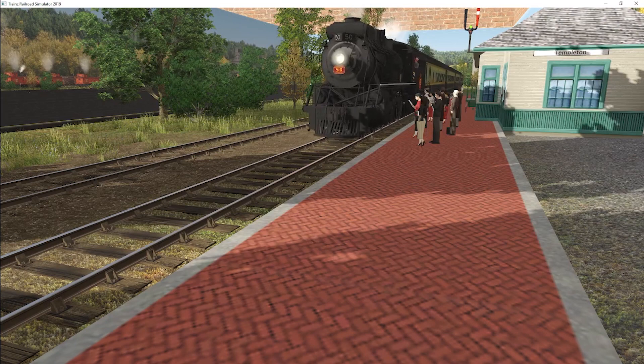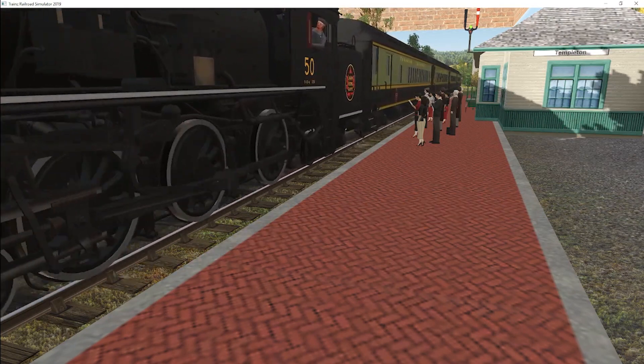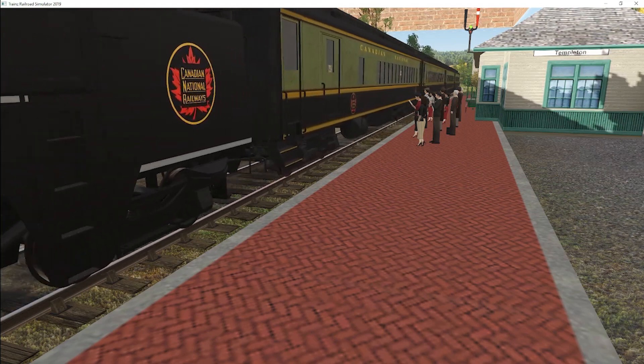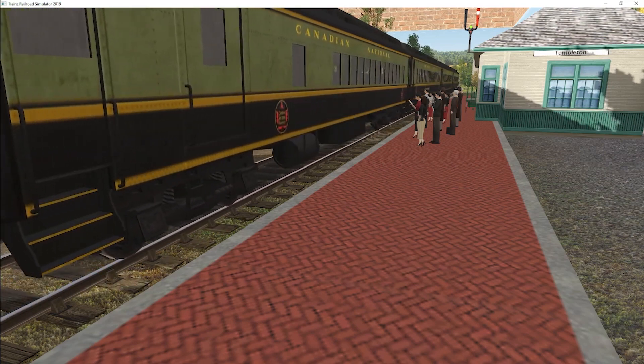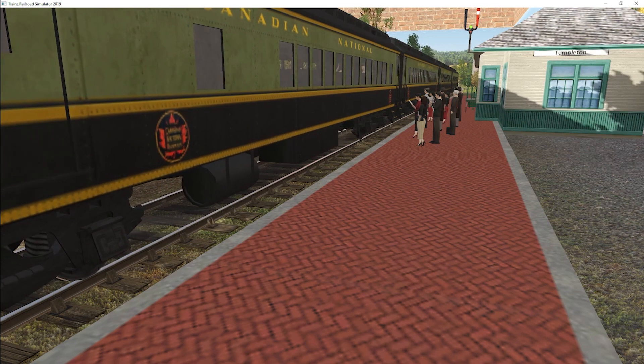Here we are arriving in Templeton — our first passenger stop after Brighton. Now that we've made our stop, we'll give the long whistle to let Brighton know passengers can get on and off. We'll go ahead and turn the bell off while we wait. If you want to simulate a fast clock, you would just sit here for a few seconds — we'll sit here for about 30 seconds or so.